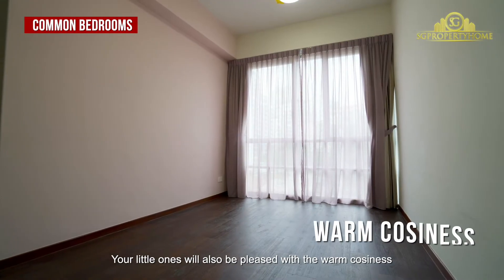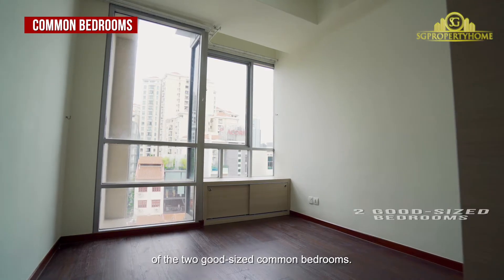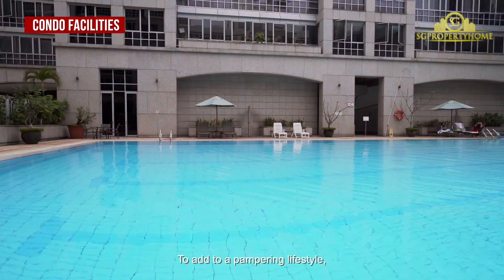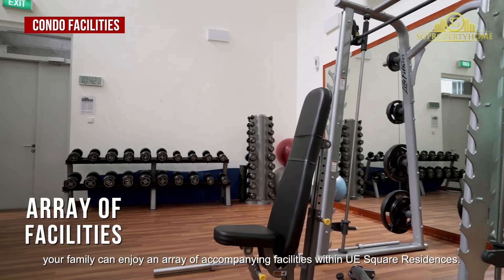Your little ones will also be pleased with the warm cosiness of the two good-sized common bedrooms. To add to a pampering lifestyle, your family can enjoy an array of accompanying facilities within UE Square Residences.